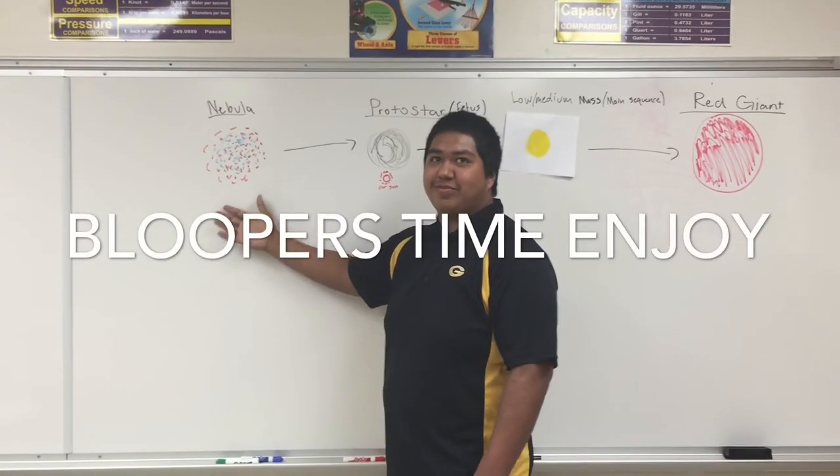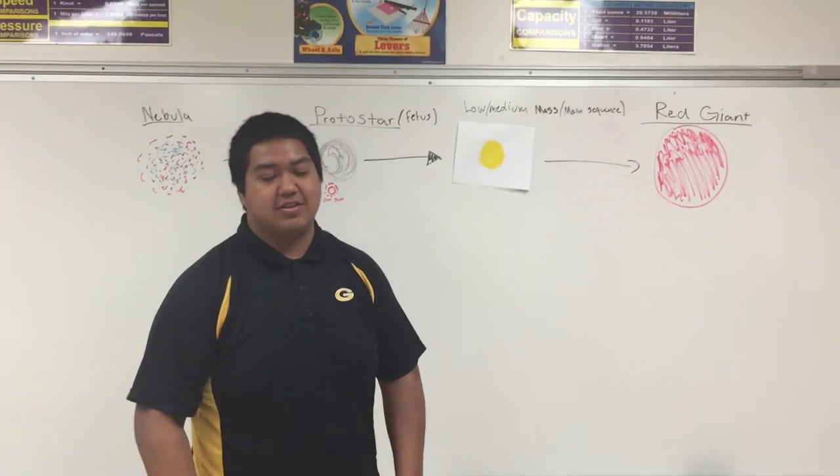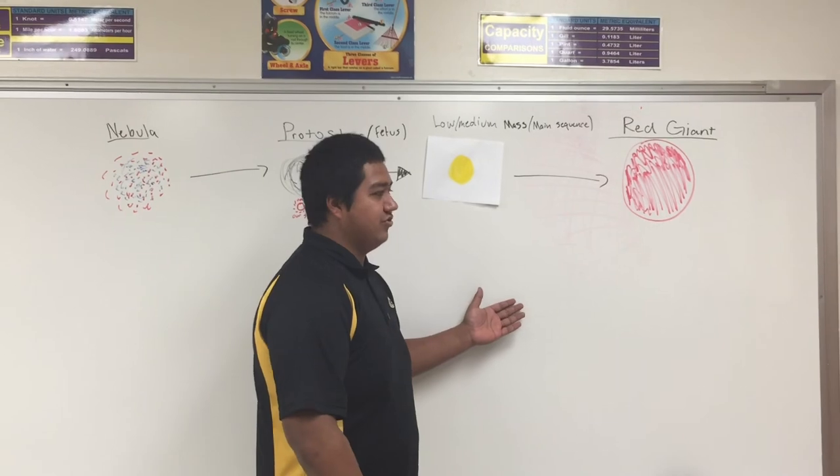Dr. Pedro — as you can see, we are bringing bloopers to the scene. Have fun. At the star's middle phase, you find what is known as the red giant, made up of carbon, helium, and hydrogen.